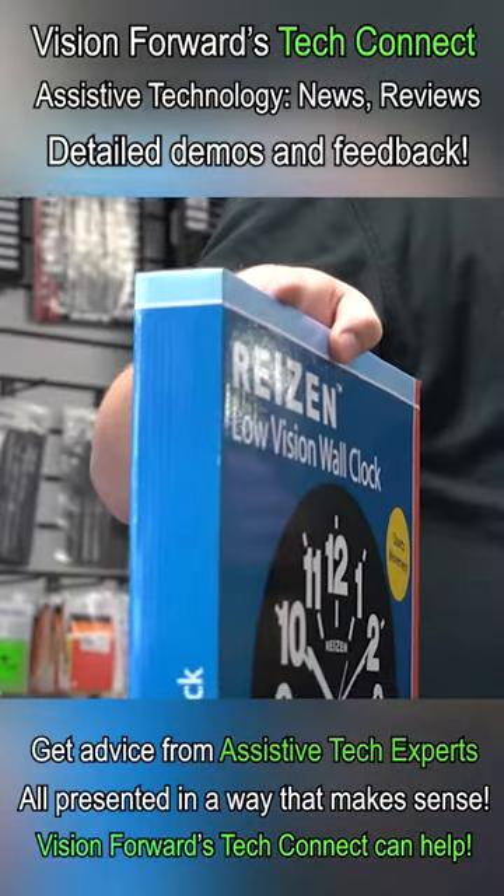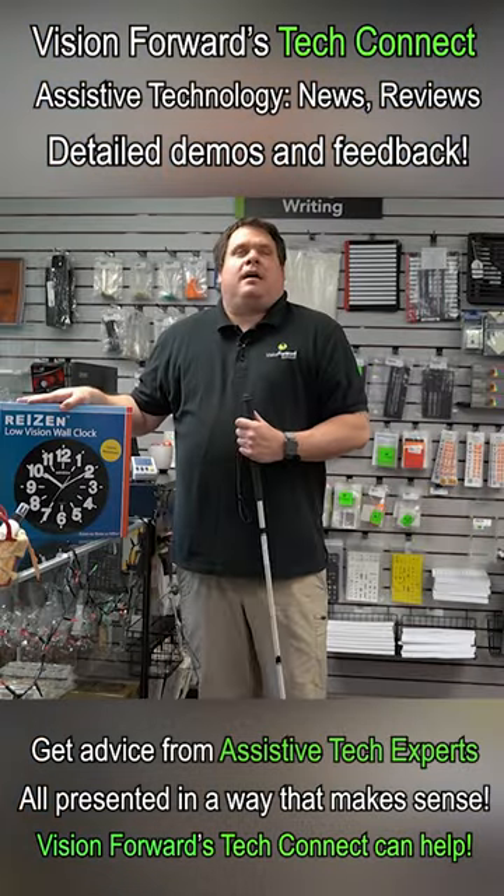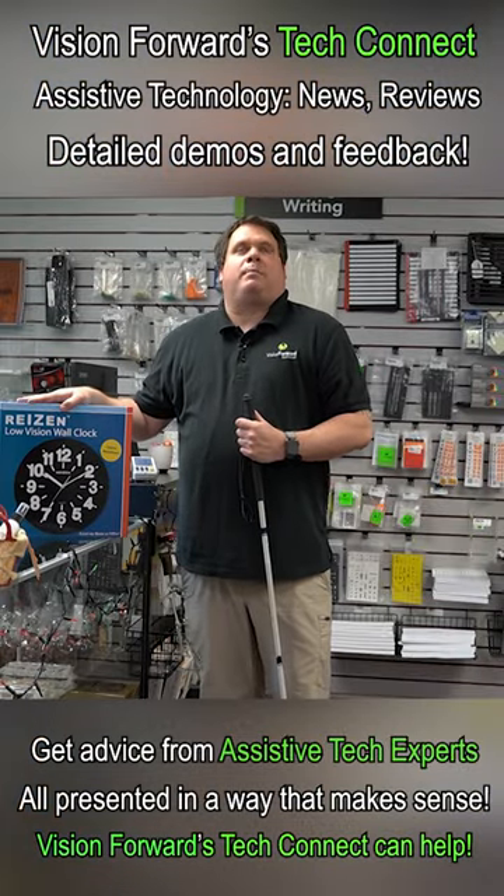We are at the Vision Forward store, where we do accept Apple Pay. We're going to buy a nice large print alarm clock — maybe that will help him out. So let's make our purchase.